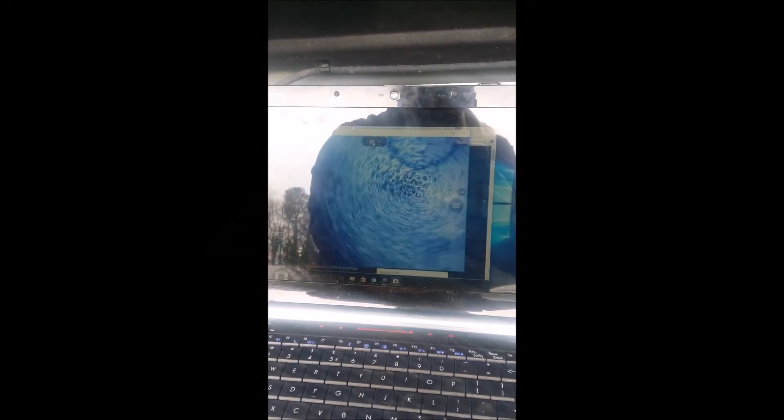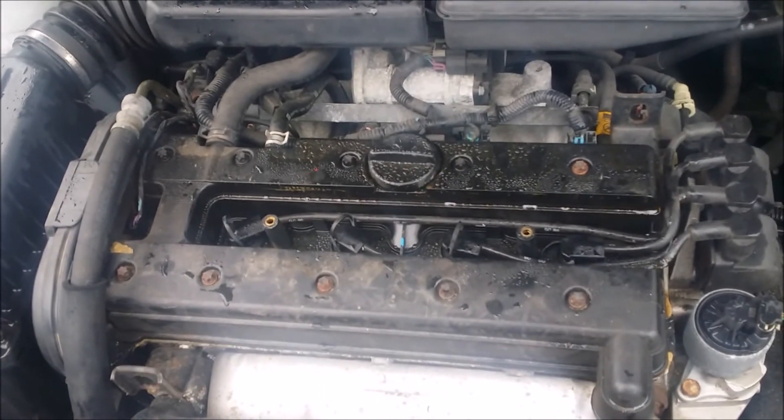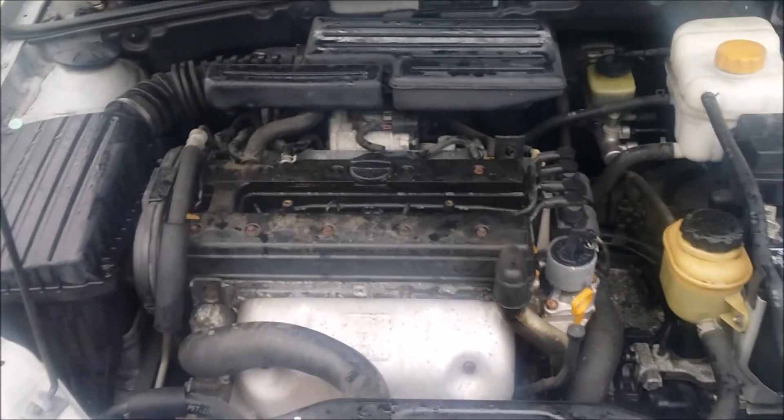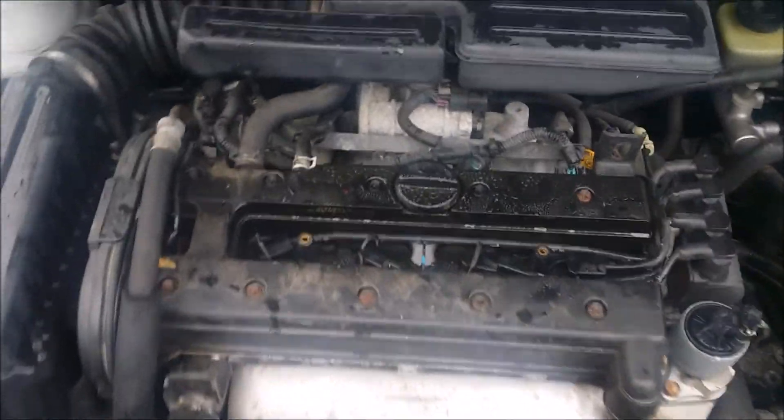This is the engine running — that sounds like crap. That's why we saw the number one cylinder issue. That was the bent valve. You see how it's running?